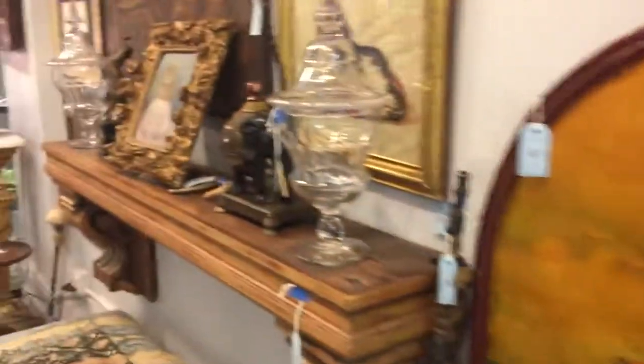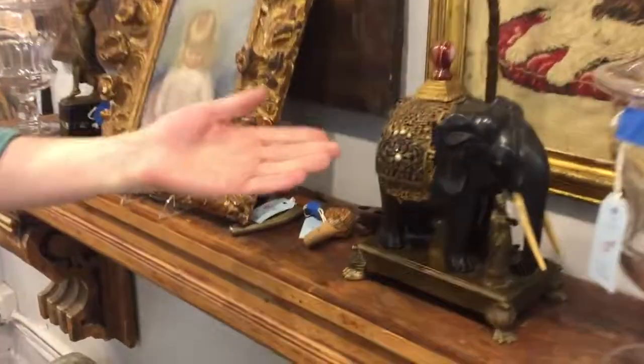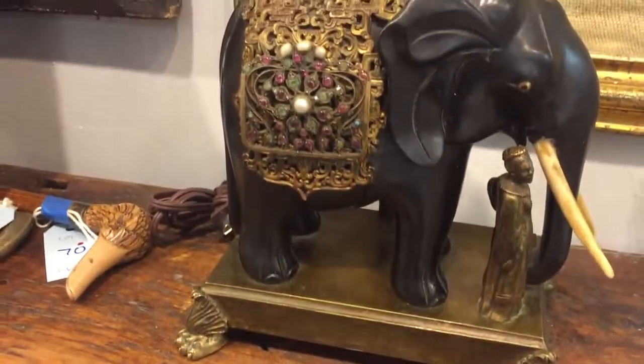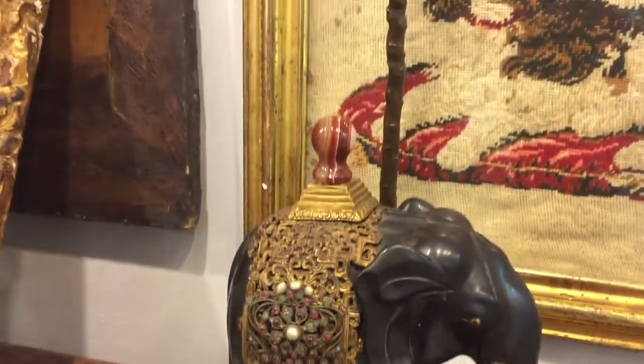Here's a rare lamp by Nicholas Hayden, circa 1925. The elephant is carved from ebony, its mounting set with rubies, emeralds, Baroque pearls, and more.